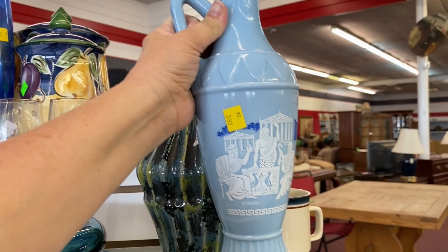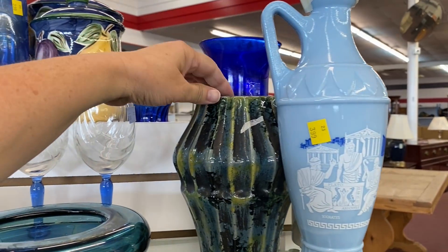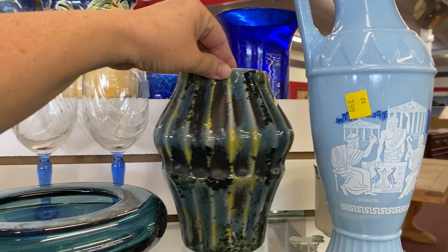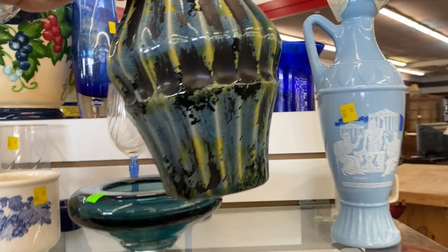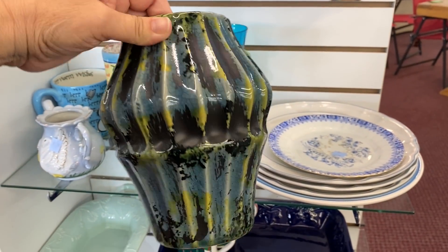I'm not really a fan of this decanter, but this vase caught my attention. It's a modern piece, but I love the shape and the colors — I could see this one in my home.